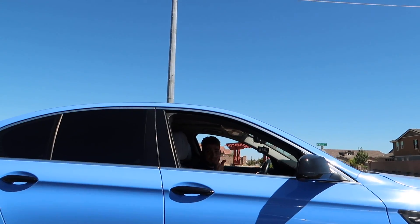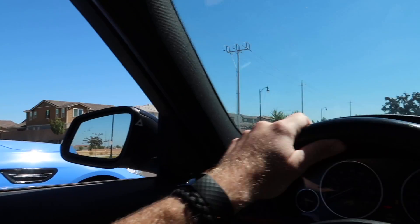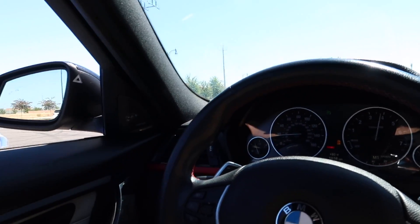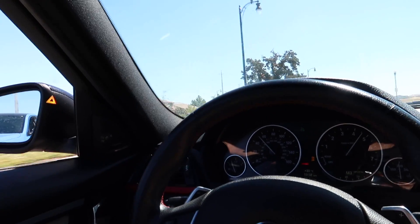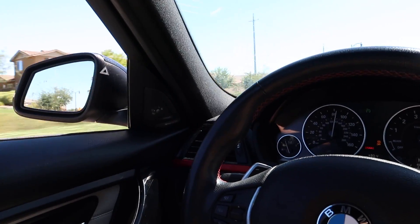So this is a five-series with a JB4 versus a three-series stock. All right guys, looks like the three-series is faster than the five-series with JB4. We have the same exact engine — the N55 — but Nor's car is just way heavier compared to the three-series, so that's probably why I won. Either way, that was pretty fun.